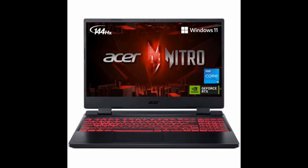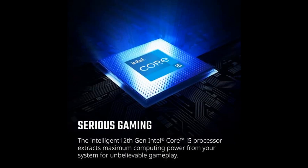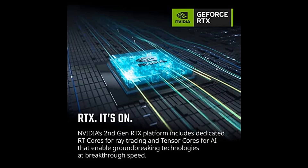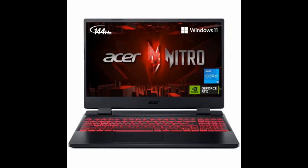And with Killer Ethernet E2600 and Killer Wi-Fi 6AX1650, you'll always have an edge over your competition. So why wait? Get your hands on the Acer Nitro 5 AN515-5857Y8 and dominate the game today.